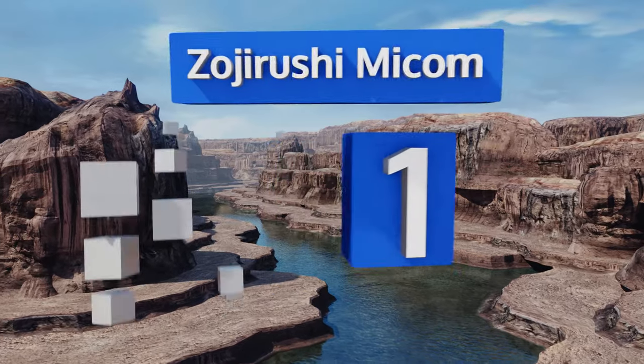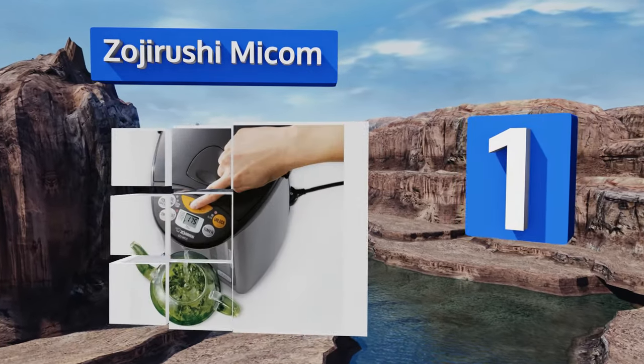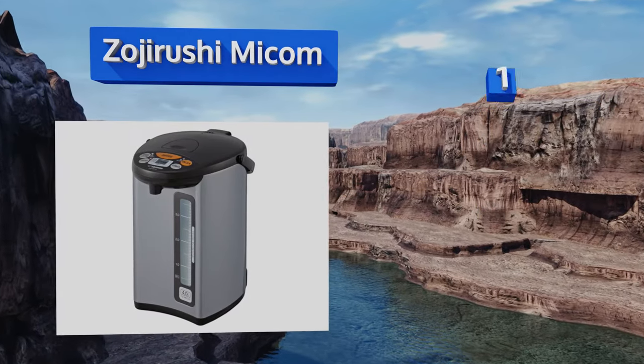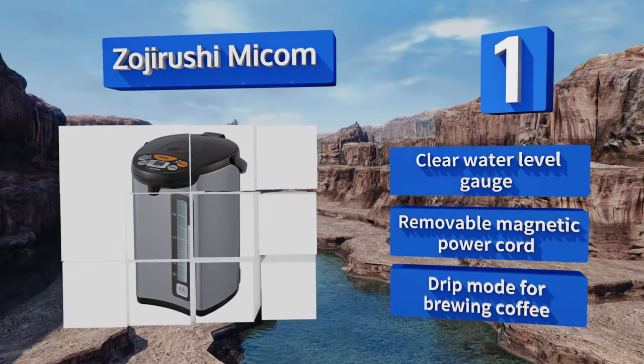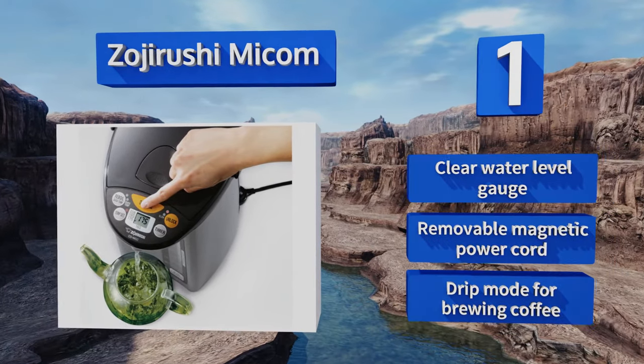Coming in at number one on our list, the Zojirushi Micom is a top-of-the-line one-touch electric dispenser with an impressive four-liter capacity for high-quantity needs. This model is number one for convenience with multiple temperature settings and an auto shutoff feature for peace of mind. It boasts a clear water level gauge, a removable magnetic power cord, and a drip mode for brewing coffee.